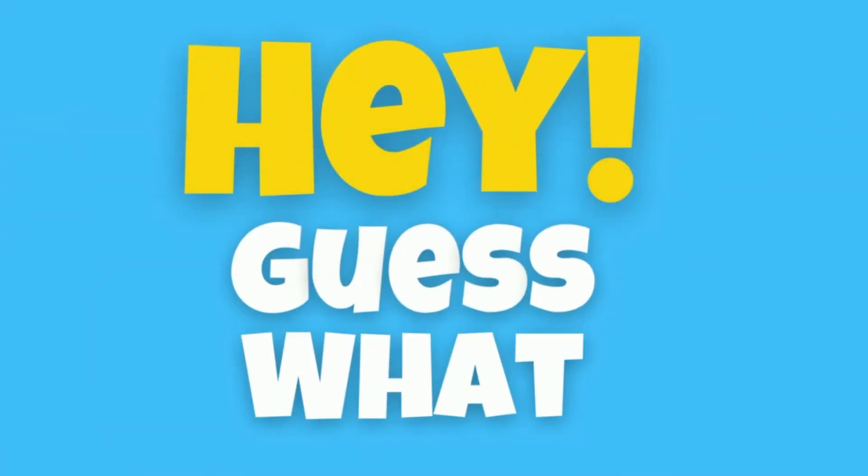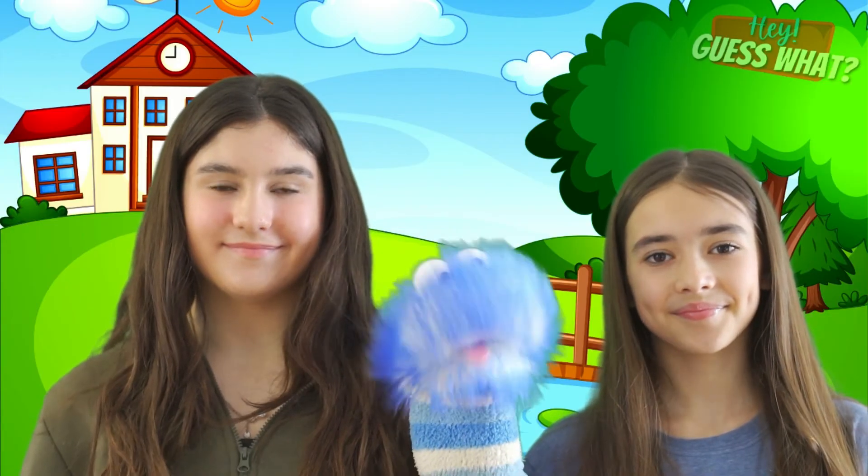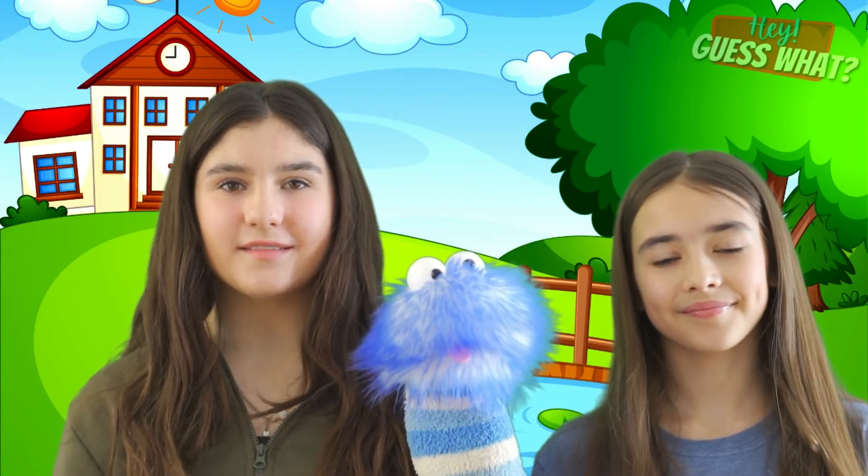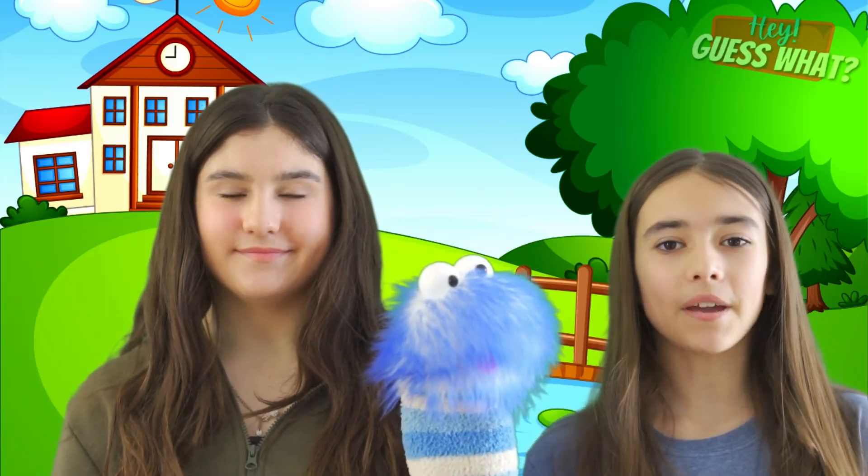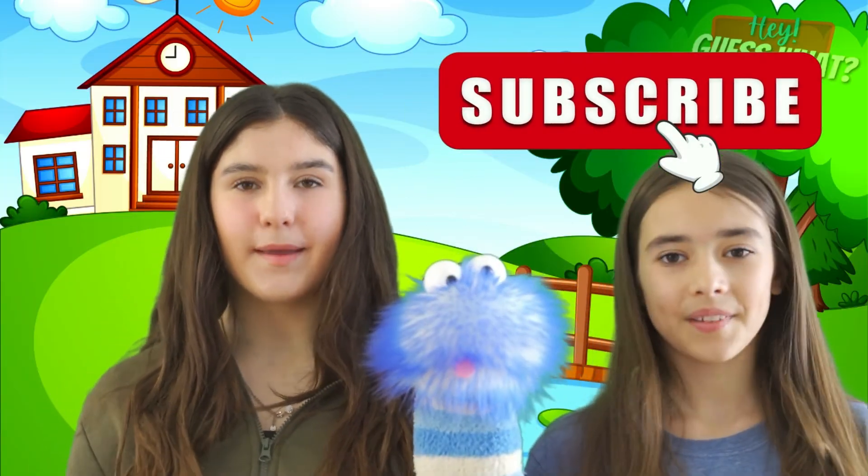Now we know all about mosquitoes! Thanks for watching, and don't forget to smash that thumbs up button — it really helps out our channel. Make sure you subscribe! Bye!